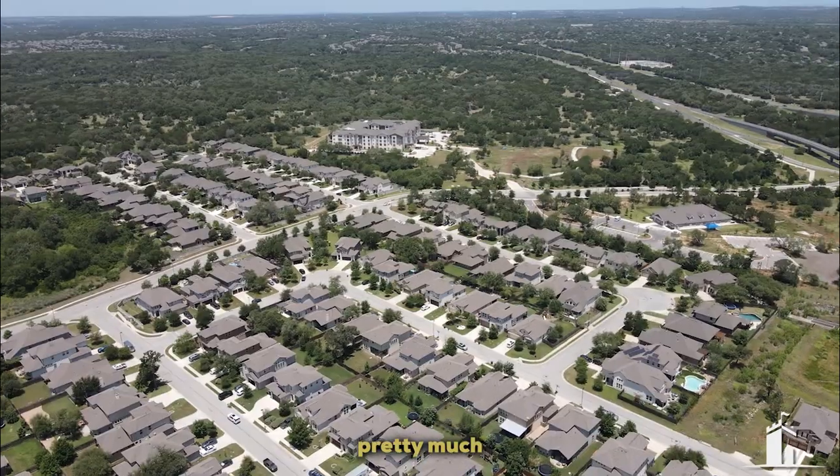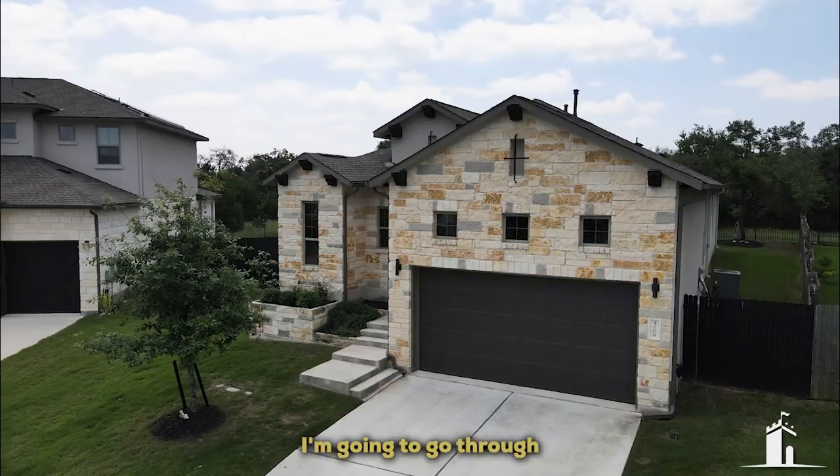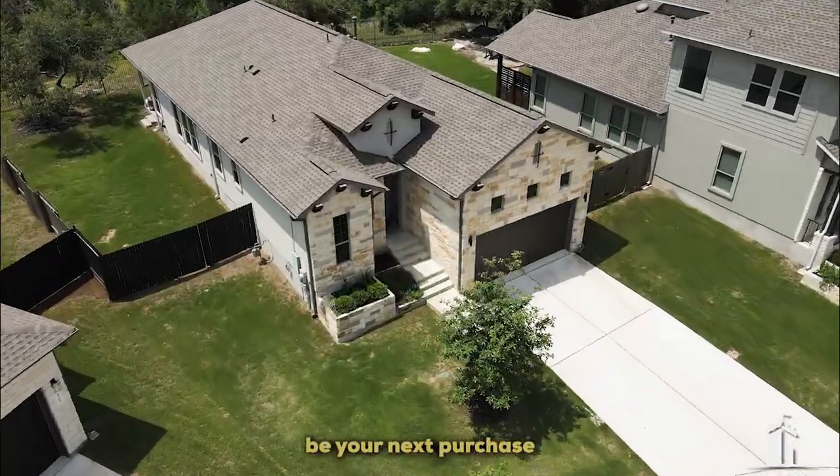Jeremy Knight, the Knight Group, your favorite Austin realtor. Today I'm going to walk you through pretty much one of the best neighborhoods to buy in here in the Austin area. I'm going to show you an amazing home and give you lots of good information about why this home should be your next purchase.